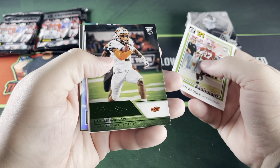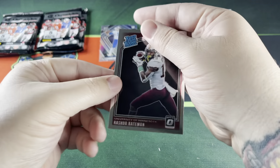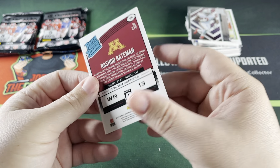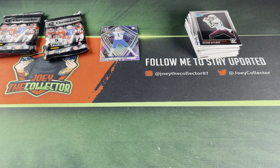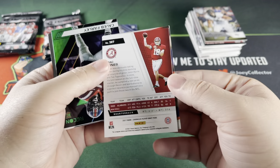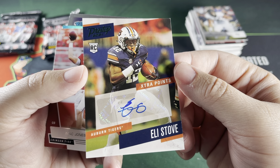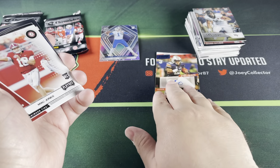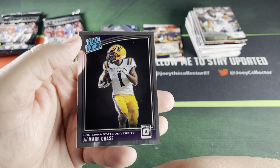Pack six: Jalen Waddle, Kylan Wallace, Jamar Chase, Trey Sermon in Status, and a Rated Rookie of Rashad Bateman — I really like these cards, it'd be sweet to find a silver in one of those. Then Sage Surath, and oh — these look like they could be an auto — Eli Stove in a Prestige. There you go, that's the auto. Also Mac Jones, Caleb Farley, and a Rated Rookie of Jamar Chase.